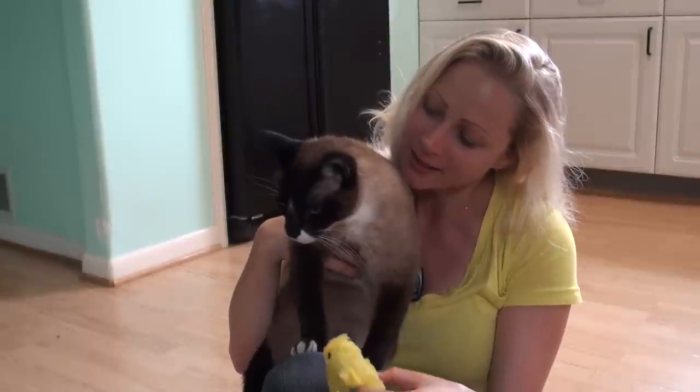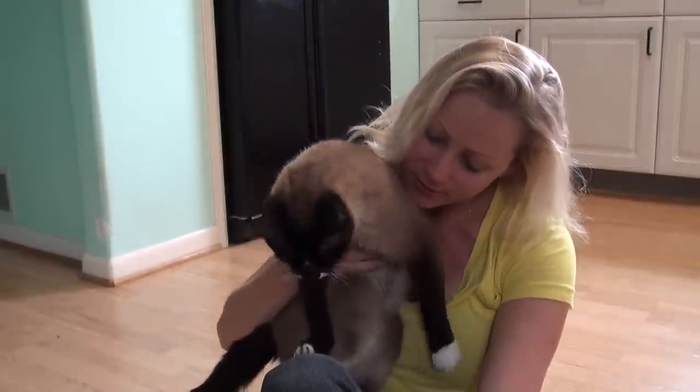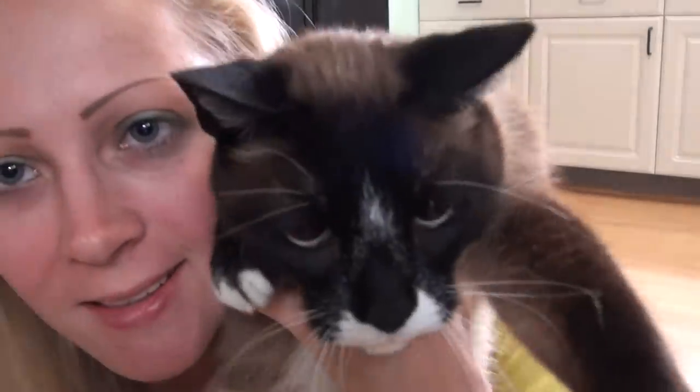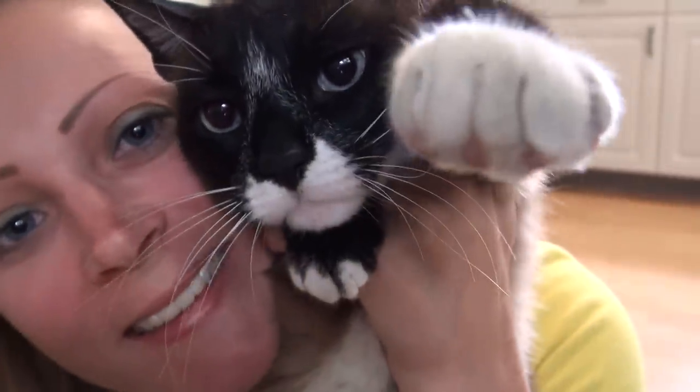You're going to be fine now Maxie. No fleas, no fleas going to bite you. Okay, say bye to everybody. You feeling good? Yes? I love you. Tell him bye.